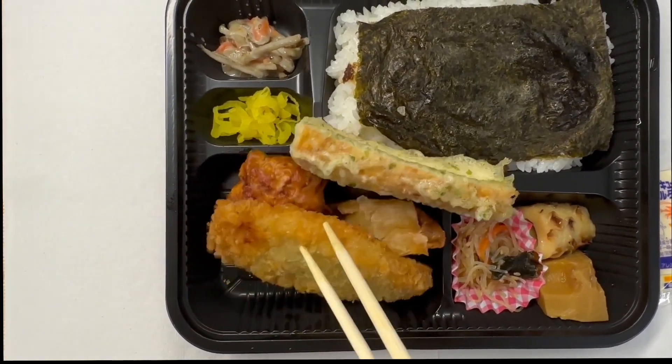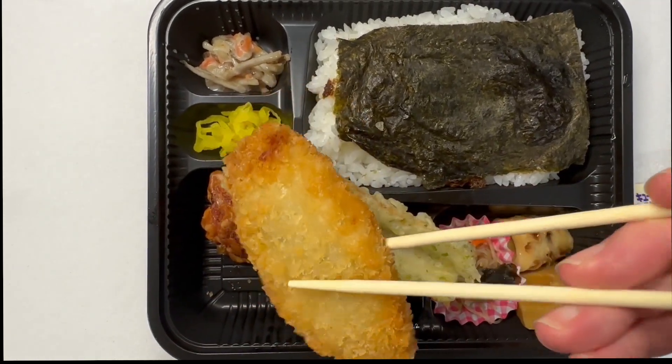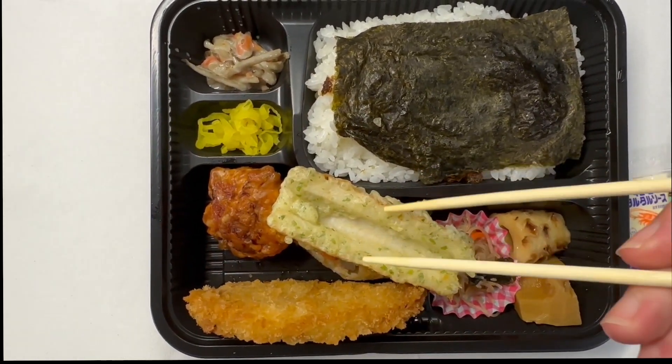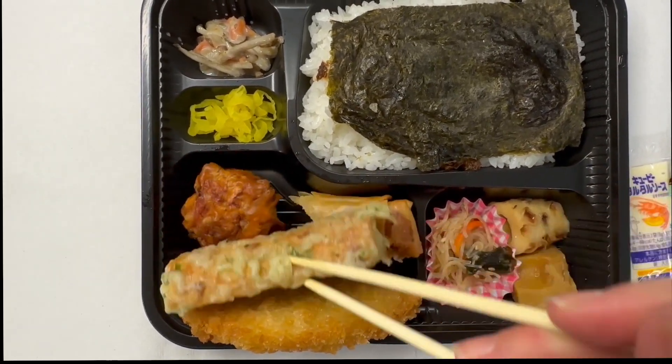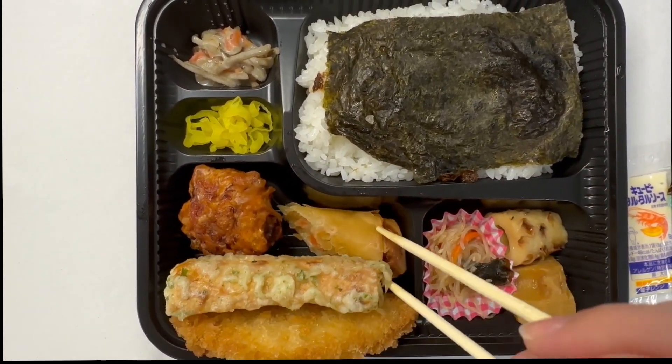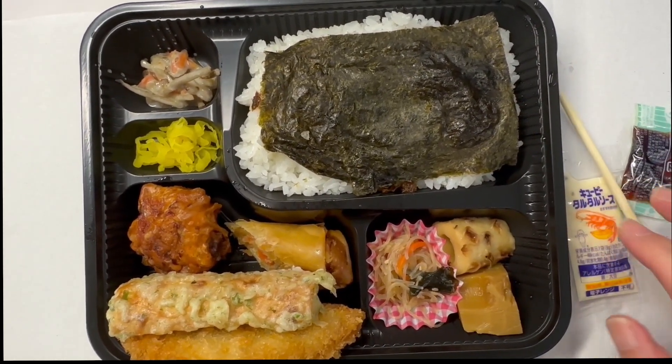Looks like I have plenty of fried fish, chikua, egg roll, Japanese fried chicken — plenty of food to eat.